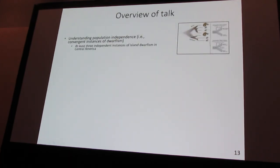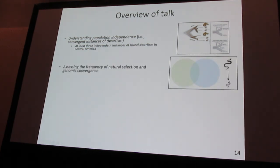This provides pretty solid support for three independent instances of island dwarfism in Central America. And based on geography, there are likely more out there on other island systems. Given this replication, one of the next big things we were interested in is the frequency of natural selection in our genetic data, and whether we can detect instances of convergence across these independent island systems.